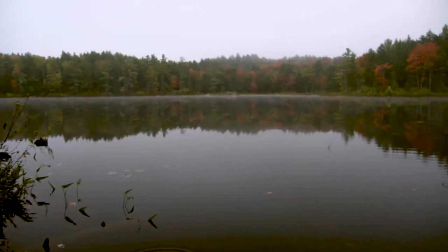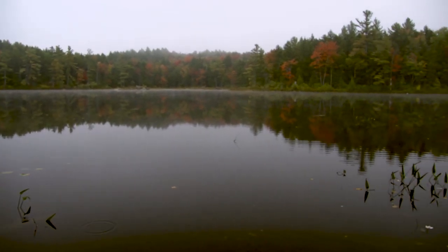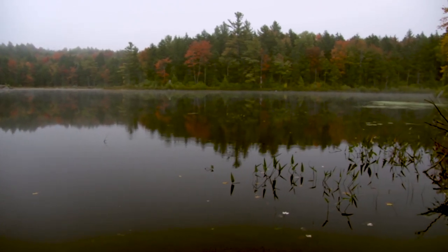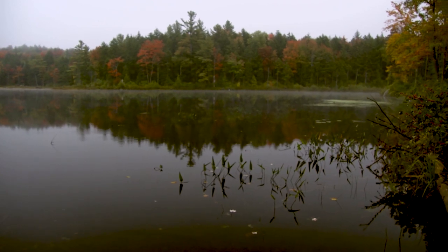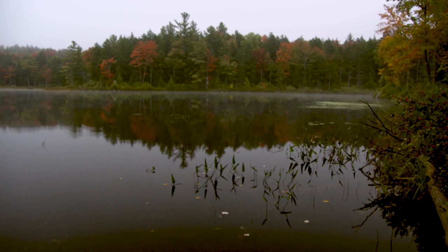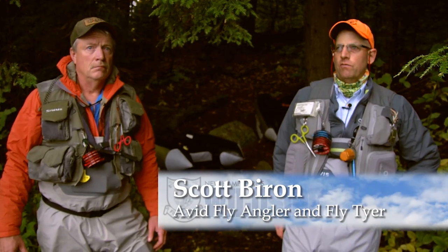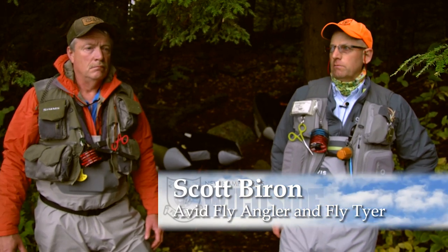So here we are. We're at Butterfield Pond here in Wilmot, right on the edge of the Guile State Forest. This is one of the remote ponds for fishing, filled with brook trout. This is fall fishing, so it's a little bit different because the brook trout at this point in the season are starting to spawn. We're going to be looking for some gravel beds where we might find some fish around those areas.